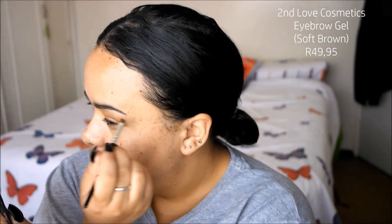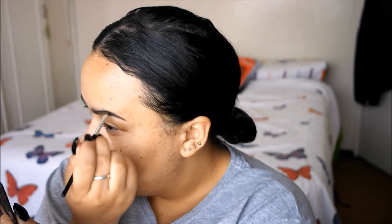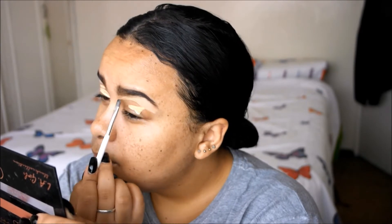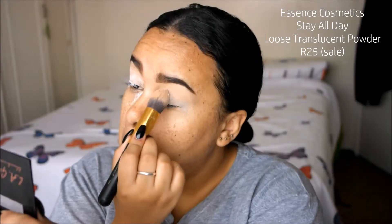After scarfing down some water, I'm going in with the Second Love soft brown eyebrow gel — this was gifted to me and I am so impressed, it's definitely worth checking out. Then I'm going in with a staple, the LA Girl Pro Conceal in the shade Creamy Beige, just to carve out the lid and blank out my lids. Then I'm going to pound on a load of powder to set everything — my eyelids crease really easily so it's important that I set it properly.